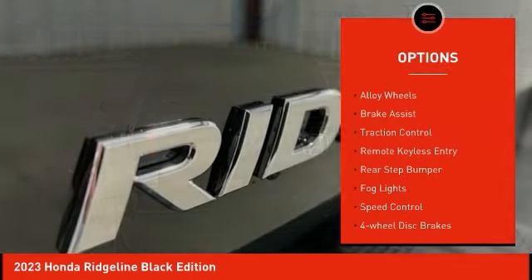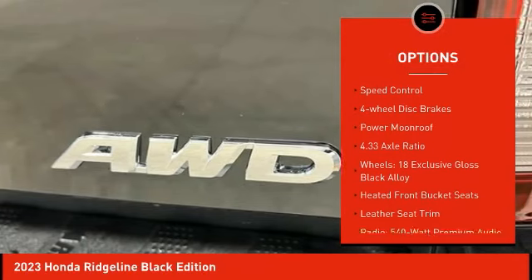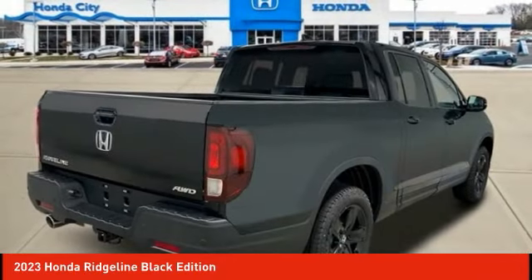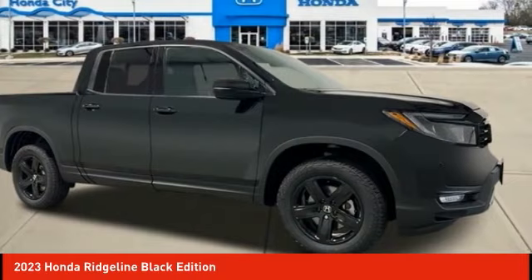Electronic stability control, alloy wheels, brake assist, traction control, remote keyless entry, rear step bumper, fog lights, speed control, four-wheel disc brakes, power moonroof — your new ride is just a phone call away.